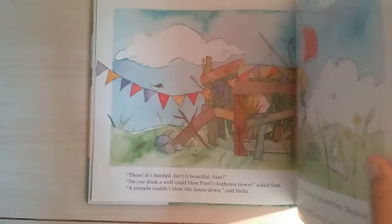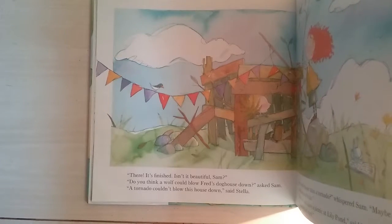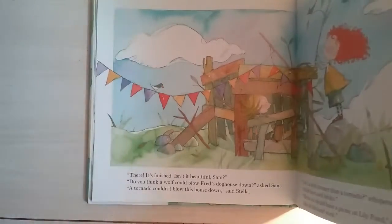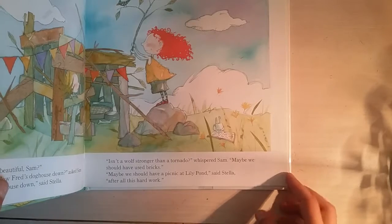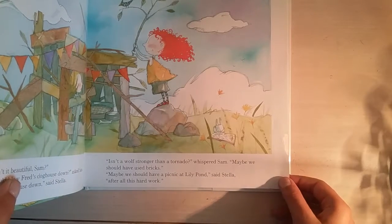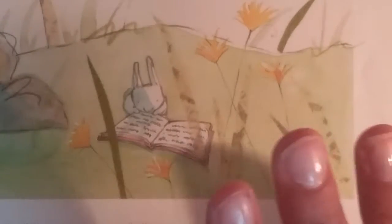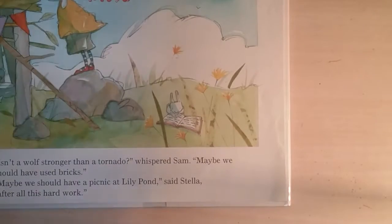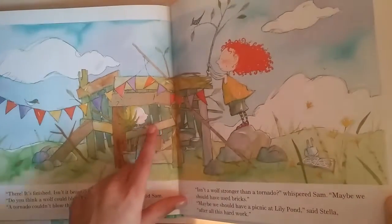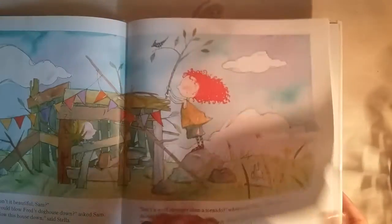'There, it's finished. Isn't it beautiful, Sam? Do you think a wolf could blow Fred's doghouse down?' asked Sam. 'A tornado couldn't blow this house down,' said Stella. 'You're right. Isn't a wolf stronger than a tornado?' whispered Sam. 'Maybe we should have used bricks. Maybe we should have a picnic at Lily Pond,' said Stella, 'after all this hard work.' I also want to shout out that there is a bunny reading this book — the bunny is so adorable! And there's Sam inside the house with Fred — very pretty, with strings and flags and lots of twigs.